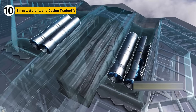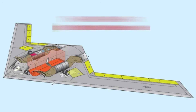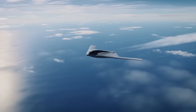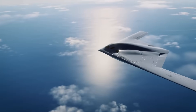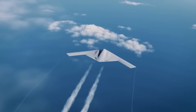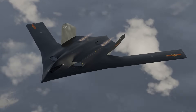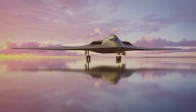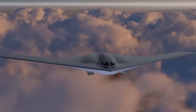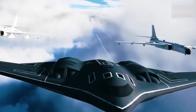Four engines mean more thrust but also more inlets, more heat, and more weight. Two engines mean less redundancy but a cleaner stealth profile. The Raider's designers traded quantity for quality. Fewer engines means smarter airflow and lighter weight. The simpler logistics assure fewer chances of failure mid-flight. China's bomber embraced multiple engines to guarantee power, even if one fails. But each additional engine multiplies the stealth challenges exponentially.